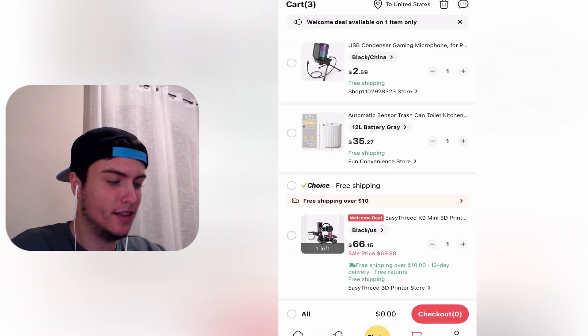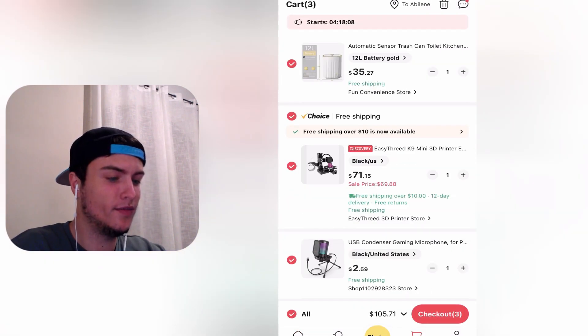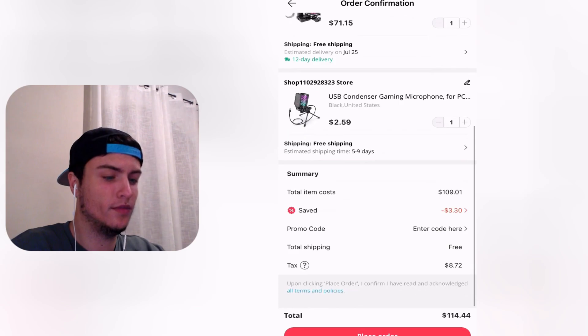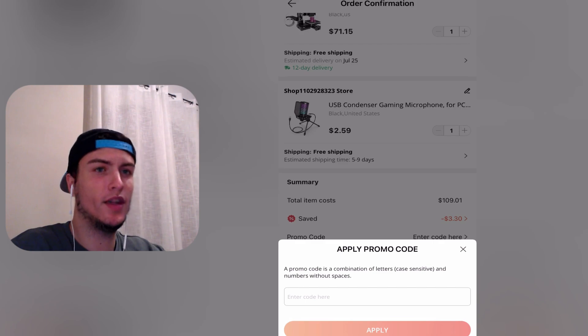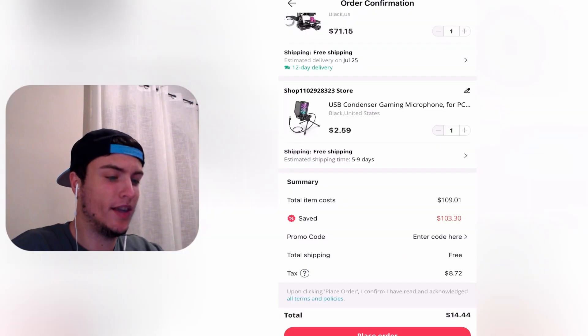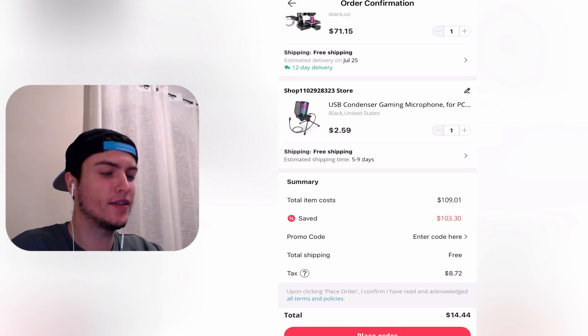I've already added some items to my cart — as you can see it's $105. I go to checkout and at the bottom there is a promo code field. I tap on it and enter the promo code I got. I've added the code and applied it. As you can see, it says 'coupon code applied successfully' at the bottom, and when I press apply again it shows that I've got the 100% discount — so as you can see, it really works!